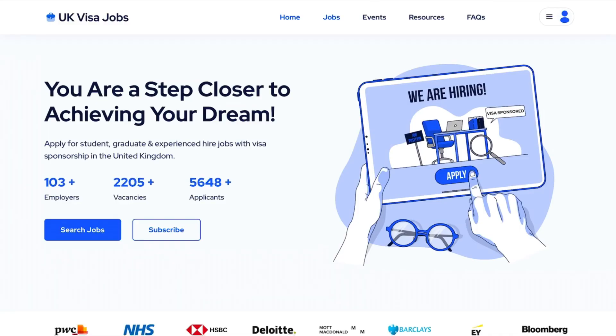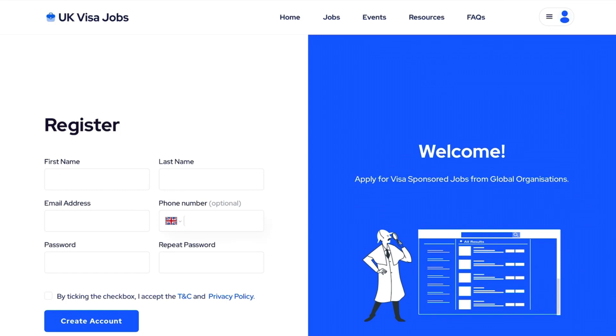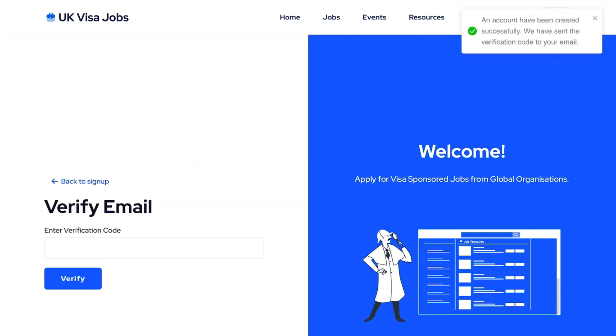I've gone ahead and created an account just to show you how easy it is. UK Visa Jobs is a job board dedicated to people who need visa sponsorship to work in the UK, and they work with world leaders as well. To register is quite easy — just enter your first name, last name, email address, and telephone number, which is optional. Create a password, repeat the password, and then create your account. Once you finish, you'll see a message at the top saying an account has been created successfully.